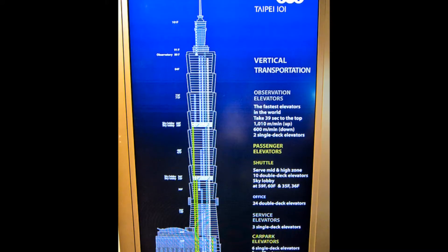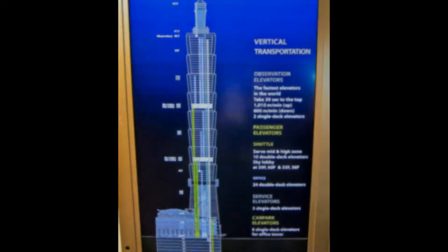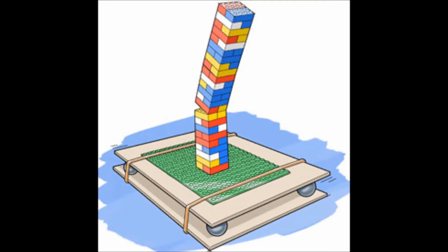What people probably don't know is that there are five subterranean floors, which sum to a staggering 106 total floors.